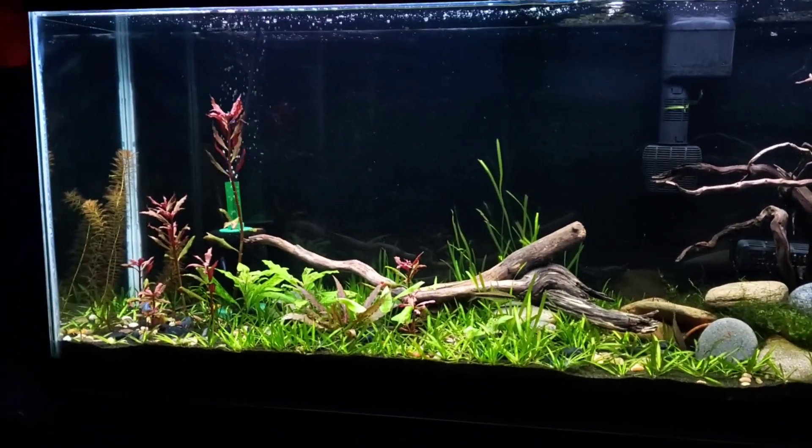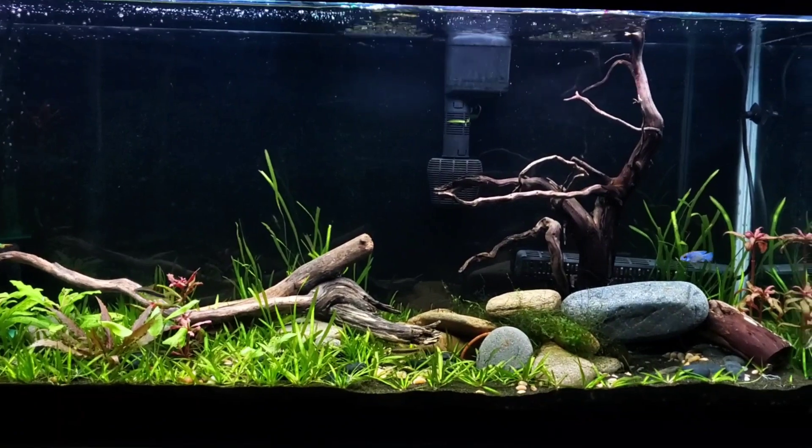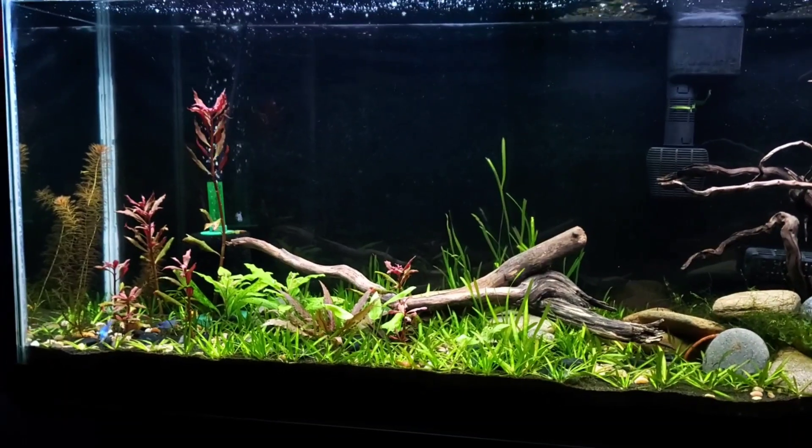All right, Monday, December 19th — just thought I'd update you a little bit. I've got a little bored with this Kerbensis pair breeding over and over and over again.